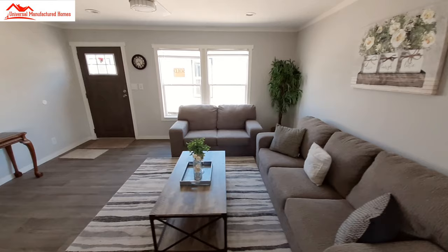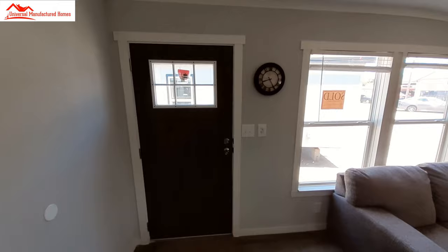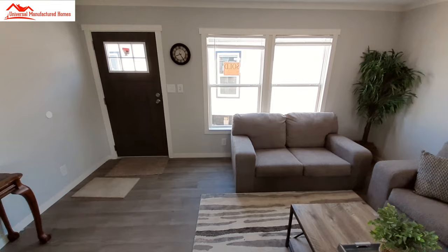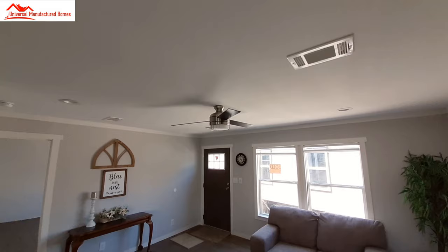Starting off in the living room — that's where we generally start. In this one you have something other than a plain white door. You've got the six-pane window and a brown door. I just wanted to point out that you can always get different door color options and things like that. There are vents in the ceiling, all recessed lighting, and then a ceiling fan.